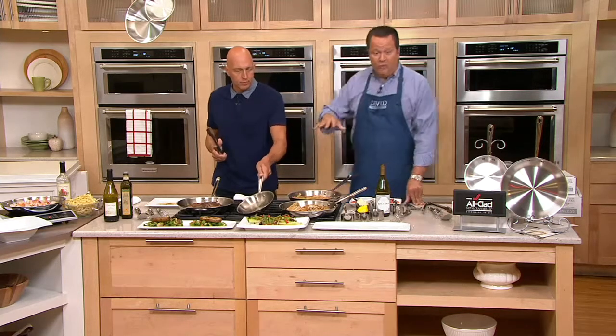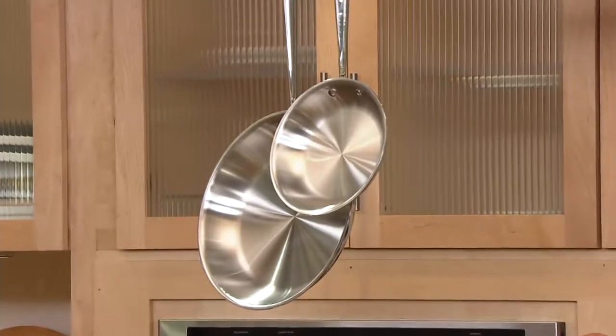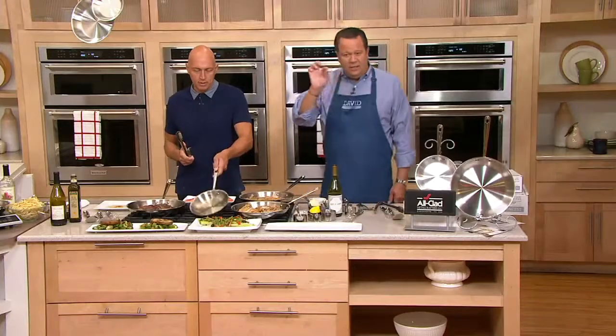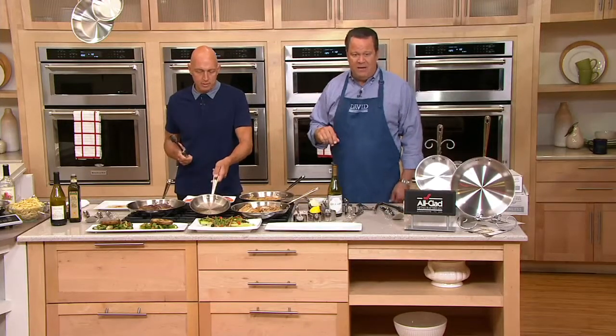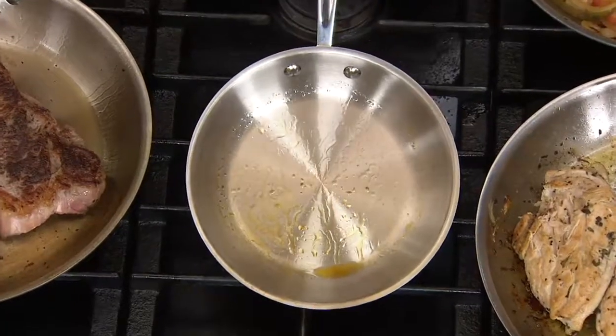Over time when you cook in stainless steel, you will begin to get a little bit of a patina in the pan — that is really its badge of honor. That's the kind of look that lets you know you've been cooking with this cookware. If you walked into a restaurant where they use All-Clad, you would see that little patina of color inside the pan from the cooking oil and different foods prepared inside.